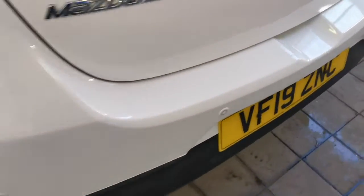Multi-spoke alloy wheels, colour-coded door mirrors. This particular version comes with parking sensors at the rear.